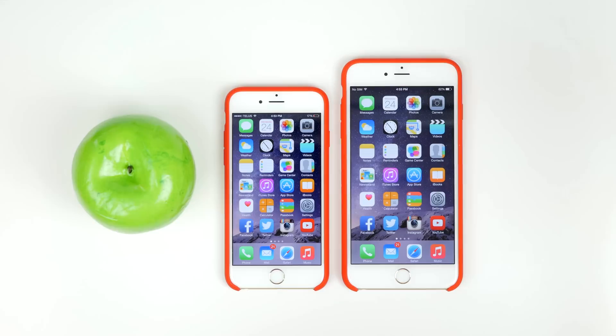Hey, how's it going everyone, it's Justin here and today I've got a benchmark test of the iPhone 6 and 6 Plus. In this video, I will be putting these two Apple devices through its paces and hopefully allow you to compare it with your own device and see how it stacks up in both the CPU and GPU tests.